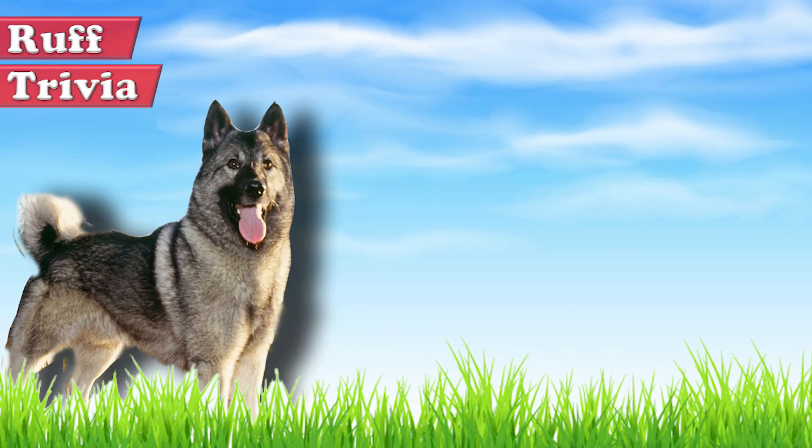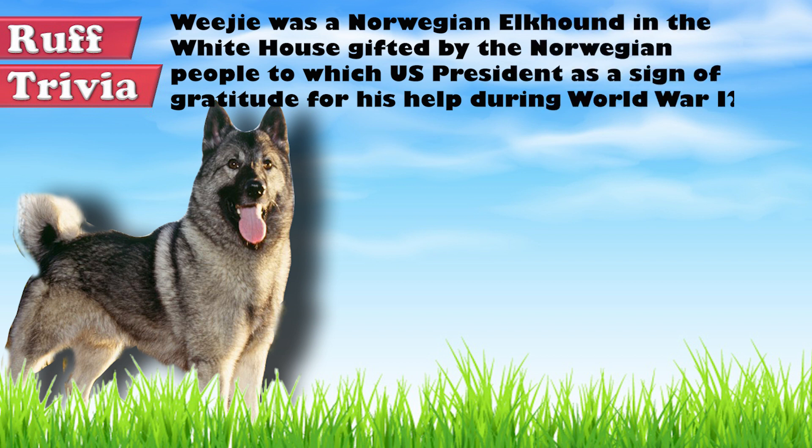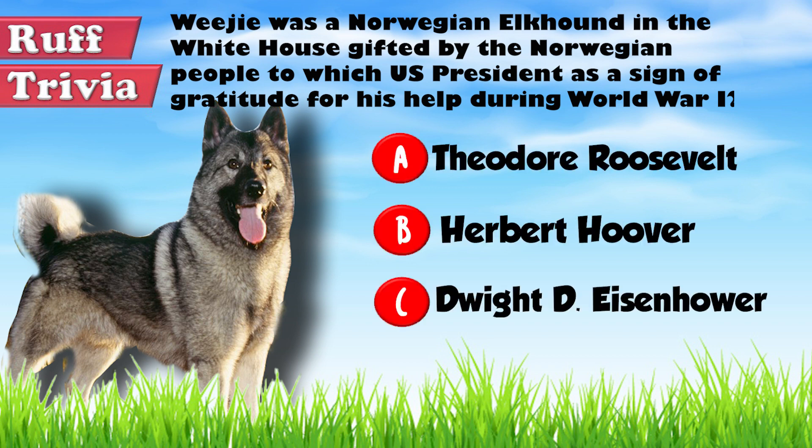Time for some rough trivia. Weegee was a Norwegian Elkhound in the White House gifted by the Norwegian people to which US President as a sign of gratitude for his help during World War I? Give it your best guess in the comments below before we get to the answer. Hang on tight and we'll get back to this rough trivia question toward the end of the video.